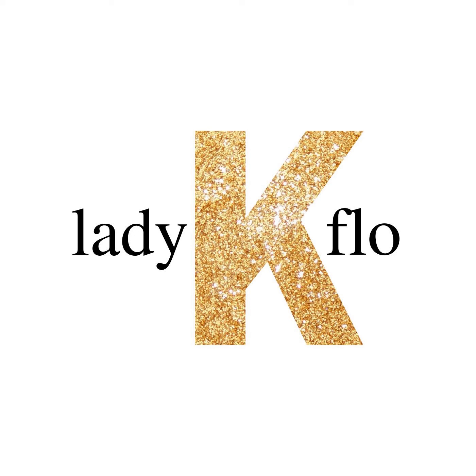Masterpieces is written and recorded by Lady K. Flo. If you like this podcast and want to hear more like it, the greatest compliment you can give is to tell a friend. Subscribe to Lady K. Flo on Apple, Google, Stitcher, or wherever you listen to podcasts. Thanks! Visit LadyKFlo.com for all the goods. That's L-A-D-Y-K-F-L-O dot com.